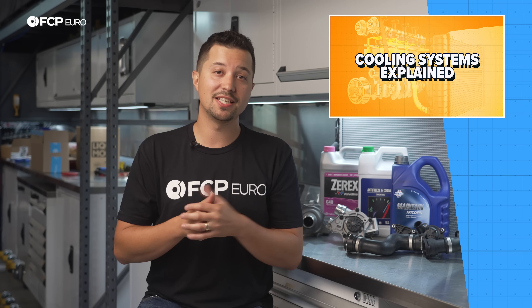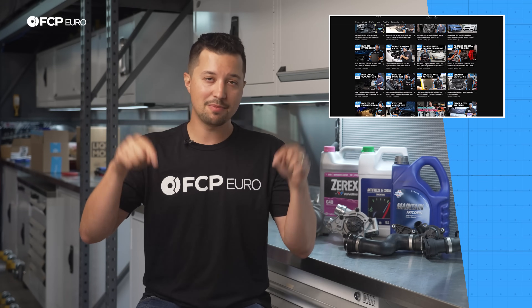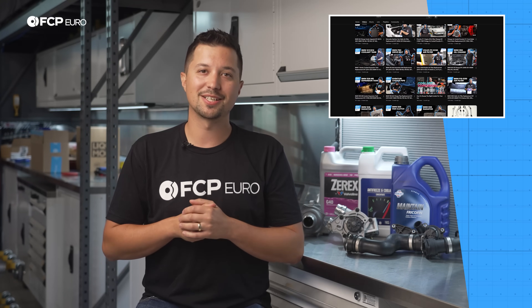Alright, so we spoke upgrades, we spoke maintenance intervals, and we tried to give you an overview of how the whole system works. We hope you learned a lot in this video. If you're ever looking to DIY anything in your cooling system, head over to our DIY channel, dedicated to giving you step-by-step tutorials on how to fix your car at home. Please like, comment, subscribe, and if you have any more questions, put them down below. We'll see you on the next one.